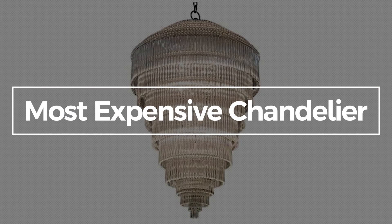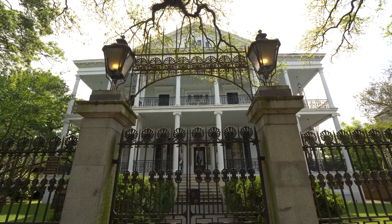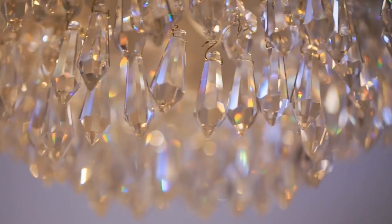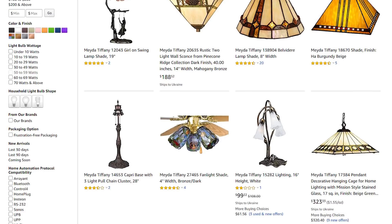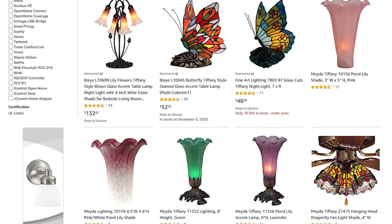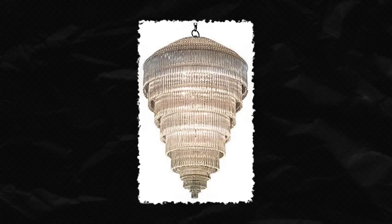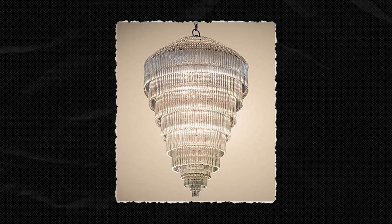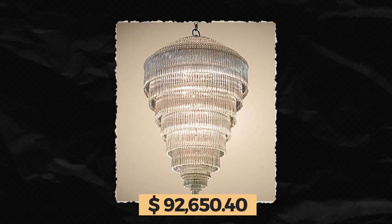The most expensive chandelier. When you want your home to look expensive and luxurious, in my experience there is nothing better than buying a chandelier. When it comes to fancy lighting, Maida Tiffany is the company to buy from. And surprisingly, you can buy Maida Tiffany on Amazon — and more importantly, you can buy Maida Tiffany's most expensive chandelier, which is also the most expensive chandelier on Amazon, for a whopping $92,650.